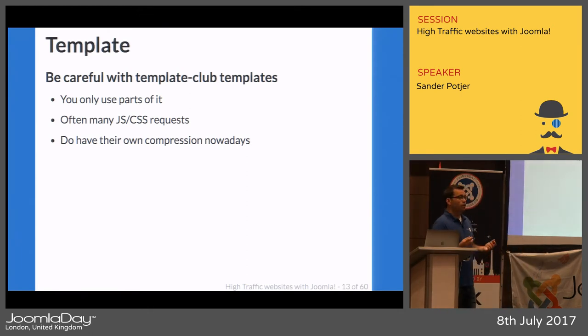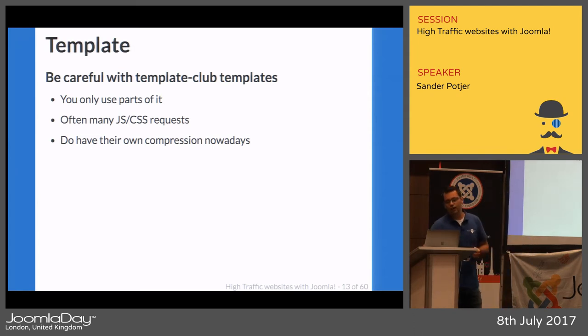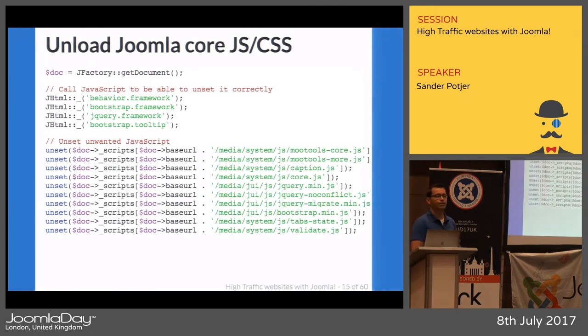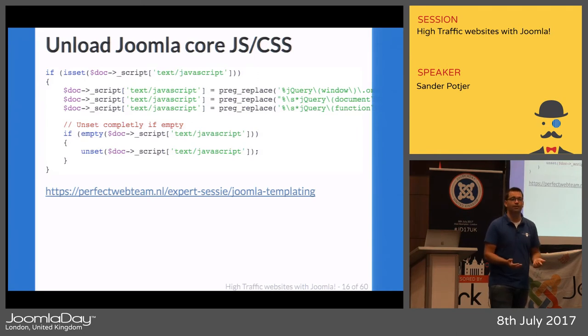Most club templates nowadays have their own compression tool, but it still doesn't really fix the issue because it only compresses things — they're still loaded. Better is to build your own custom template. That way you have full control over what's loading on your website and what's rendered on the front-end, and you can also reduce the JavaScript and CSS requests on the page. We always work with our own basic template — our base template doesn't render or load any CSS or JavaScript file at all, not even core ones. From there we start adding only what we really need, and if possible we try not to load jQuery at all.